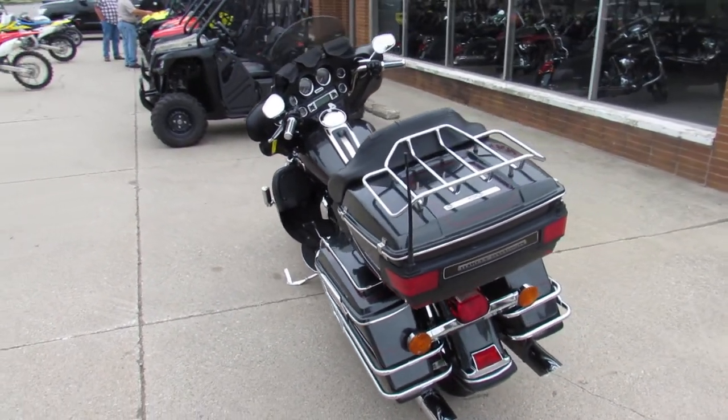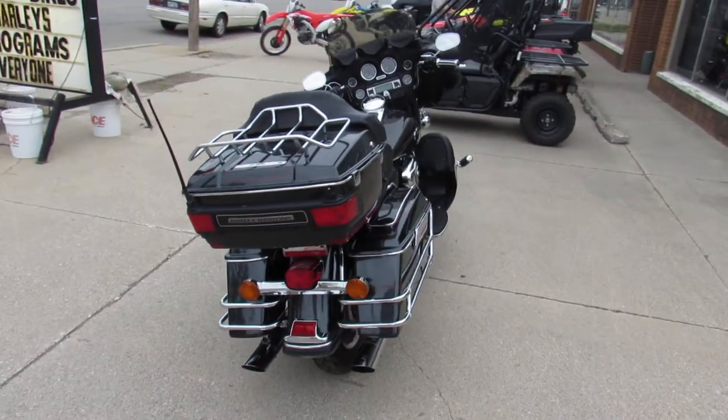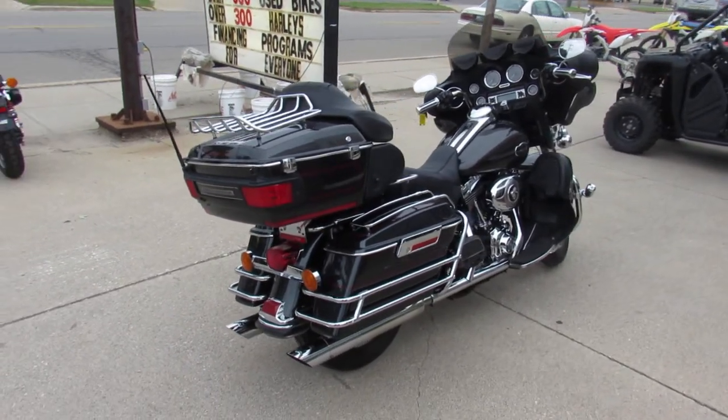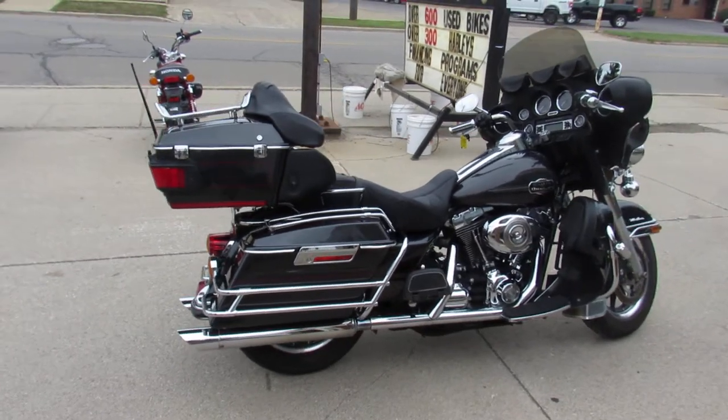This one here, 2008 Ultra Classic, comes in one of my favorite colors, the gunmetal gray. This one is one of the best colors they ever made, I think. All stock, no modifications, tons of chrome — one sharp Harley guys, just serviced and ready to go.